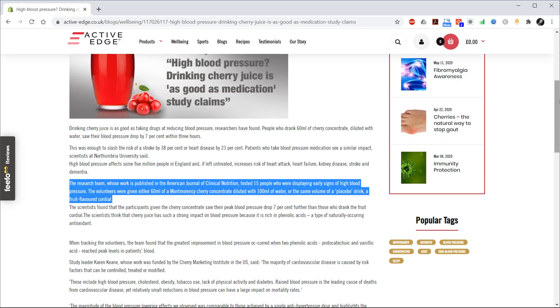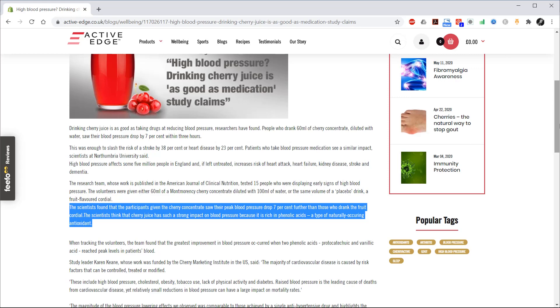The research team, whose work is published in the American Journal of Clinical Nutrition, tested 15 people who were displaying early signs of high blood pressure. The volunteers were given either 60ml of a Montmorency cherry concentrate diluted with 100ml of water, or the same volume of a placebo drink — a fruit-flavoured cordial. The scientists found that those given the cherry concentrate saw their peak blood pressure drop 7% further than those who drank the fruit cordial. They think cherry juice has such a strong impact because it is rich in phenolic acids, a type of naturally occurring antioxidant.